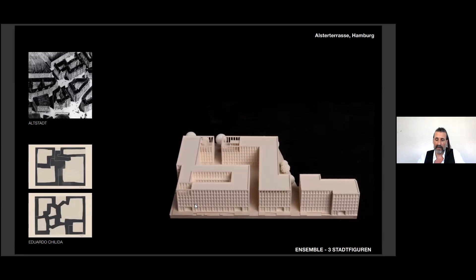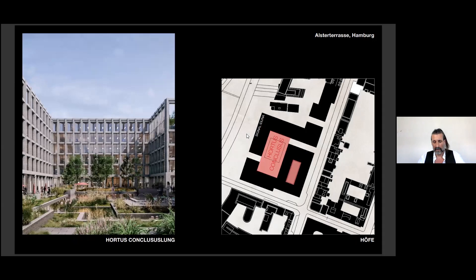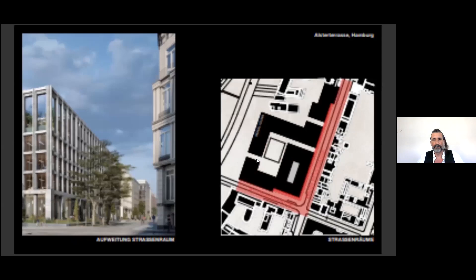The idea was to create very solid and unexciting urban figures without height differences. From east to west, there are two passages through the quarter — alleys — which connect the street side to the park side. There is also a heritage fountain which we integrated in the courtyard — like a protected secret garden, a green oasis, a hortus conclusus.